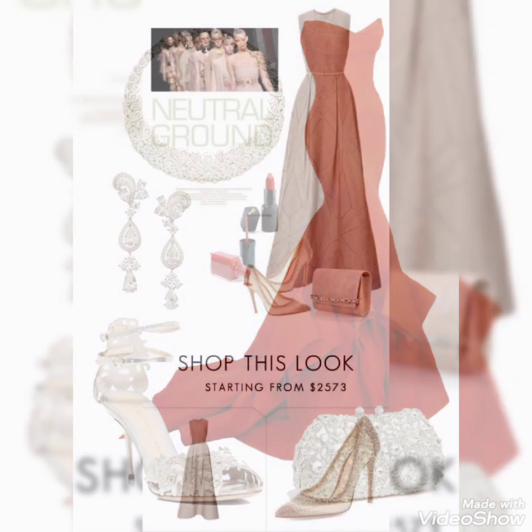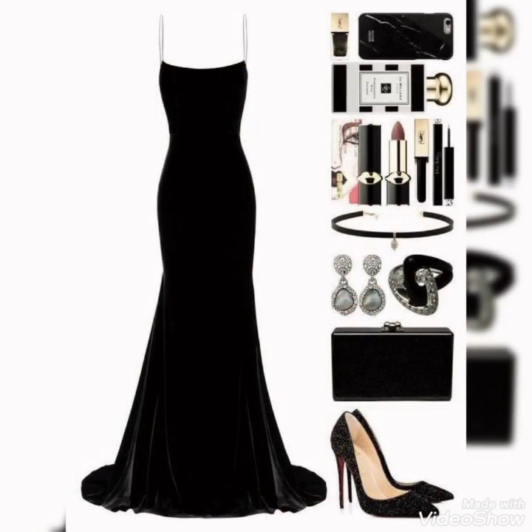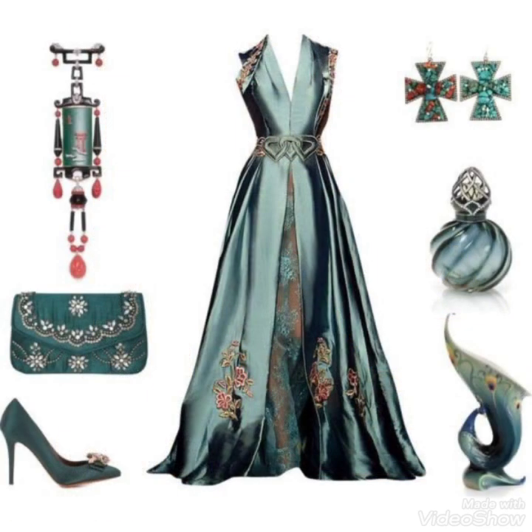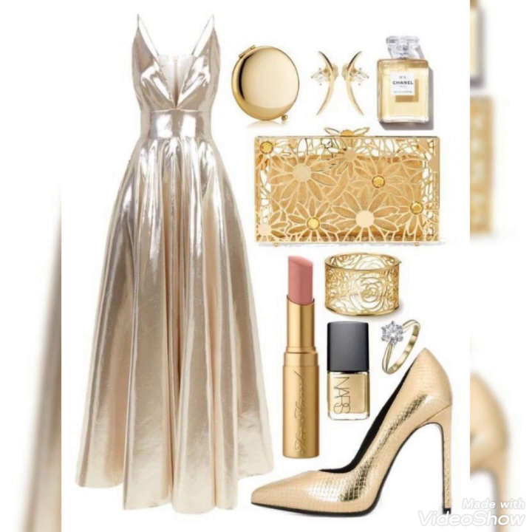Hello friends, welcome back to my YouTube channel. How are you? I hope you all are fine and doing well. Today I brought for you very beautiful, very decent, and very stunning long maxis with matching purse, shoes, and jewelry. They all are very decent, very unique, and very stunning.